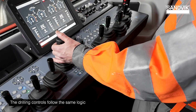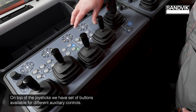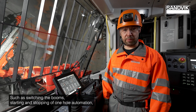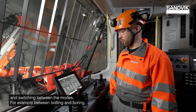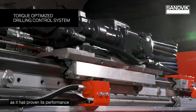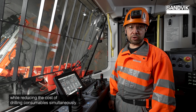The drilling controls follow the same logic available today with the 422i Platinum. On top of the joysticks we have a set of buttons for different auxiliary controls such as switching the booms, starting and stopping of one-hole automation, and switching between modes, for example between bolting and boring. The system has the same torque-optimized drilling control system available during drilling, proven to improve drilling productivity while reducing the cost of drilling consumables simultaneously.